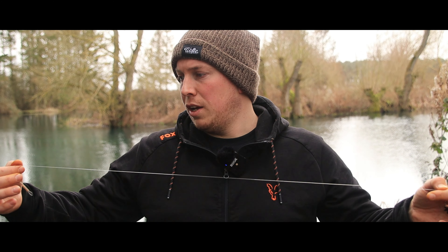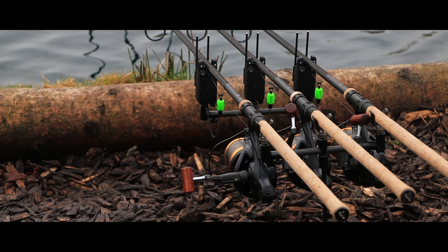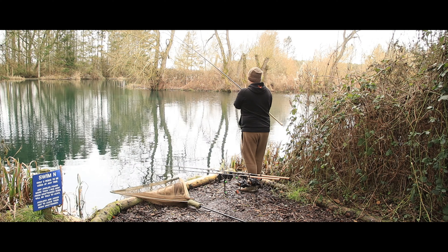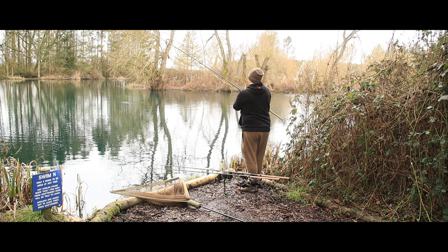I've brought my gear down to try and target them. Last time I came into this corner with a zig they didn't seem interested - a few carp swam straight past the zig like it wasn't even there. So I've quickly made up a new rig - it's essentially a zig rig with a piece of cork, and I've glued maybe a dozen casters onto it. I've set it at three foot so it'll be sitting about six inches under the surface.